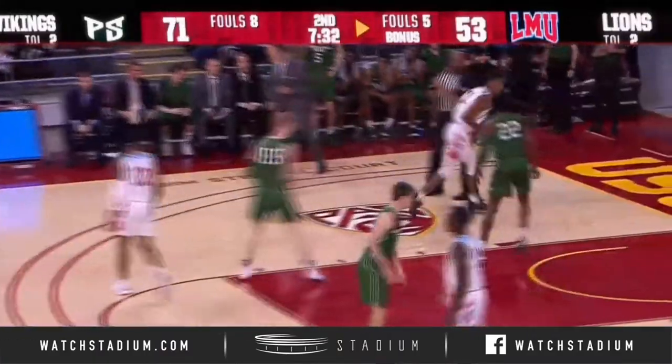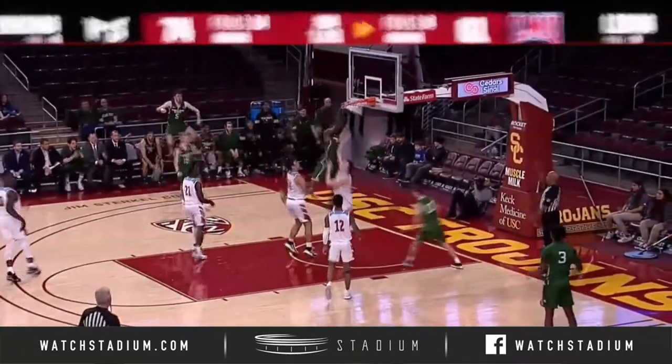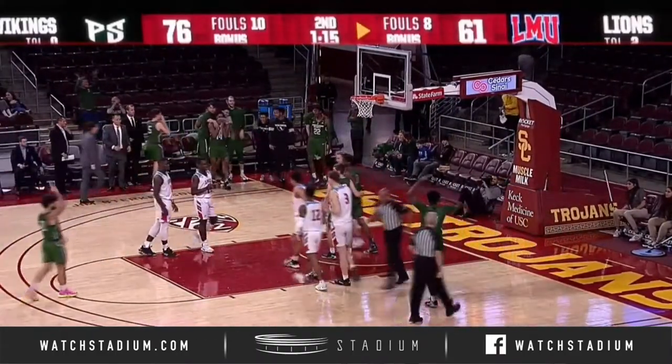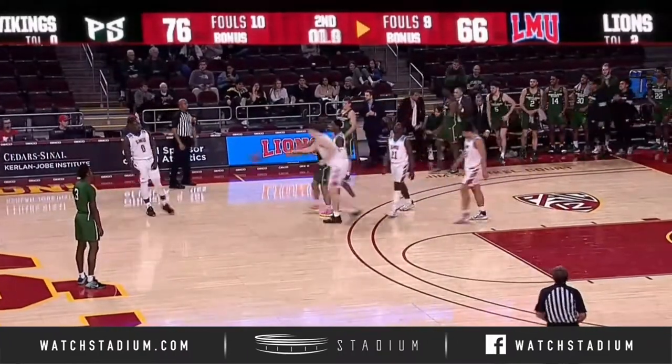Holland Woods has it. Houser wheels around the defender, lob for Nuhu — posterizes Nekic on a vicious two-handed jam. Oh my goodness. They'll toss it back out to Woods, who will hold as time expires.